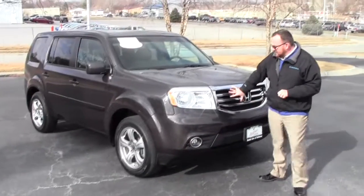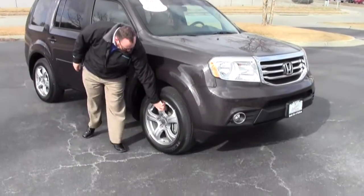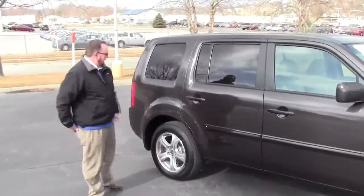Fog lights, chrome accented grille, lexan covered wrap-around headlights, 5 mile an hour bumpers in the front and the back, 18 inch five spoke alloy wheels, obviously only 25,000 miles on the tires, breakaway mirrors, reinforced steel door beams, and solar ray tinted glass.